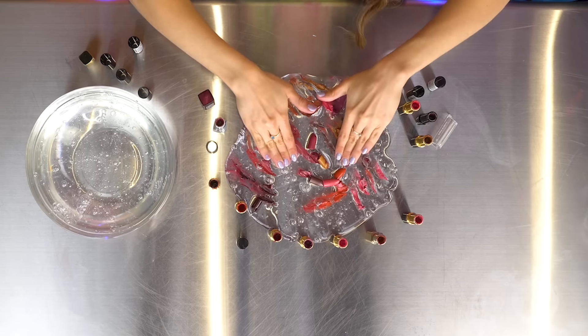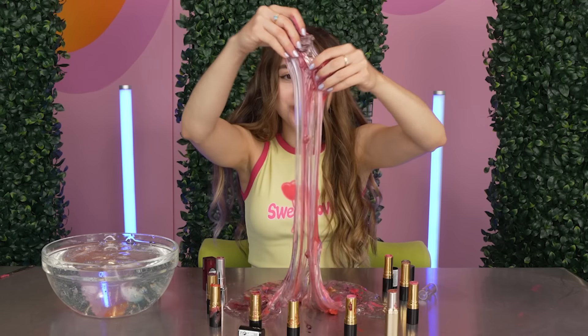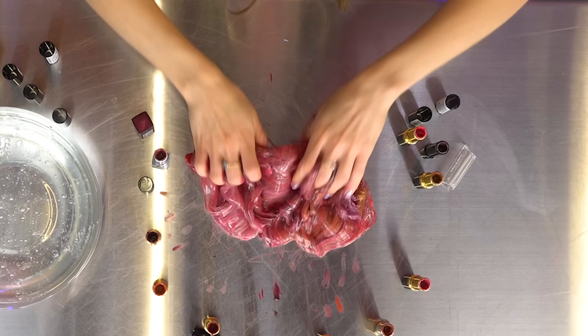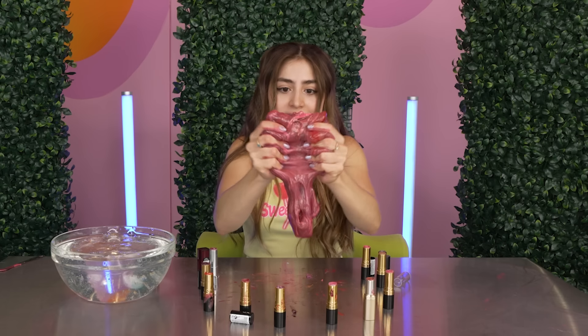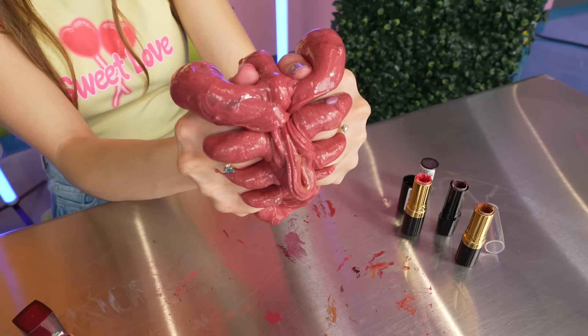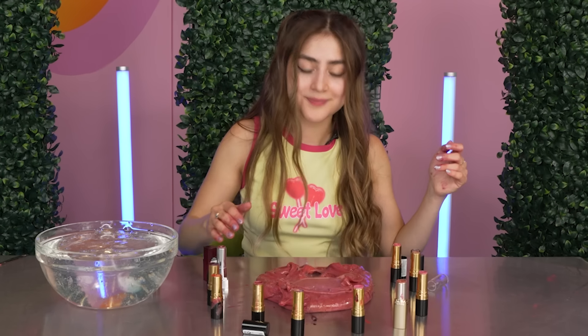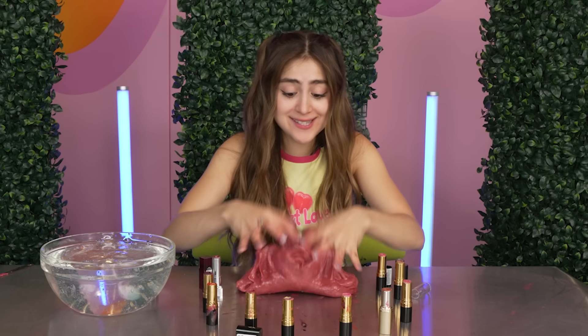I'm so excited to mix this! That looks really cool — look at that purple. It's actually mixing pretty well. You can see all the lipstick chunks, and honestly guys, this is not sticky. Let's see if I could do a lipstick bubble pop. I'd say my prediction was wrong — it's not sticky at all. It made for a really nice pigment. Lipstick and slime: works!